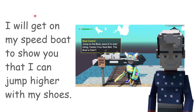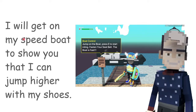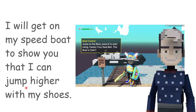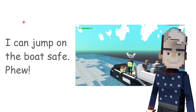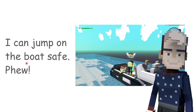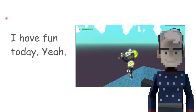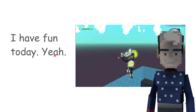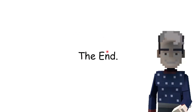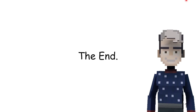I will get on my speed button to show you that I can jump higher with my tools. I can jump on the board to save. I have fun today. Play the end. Goodbye, see you in the next video. Bye bye.